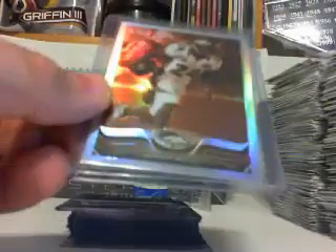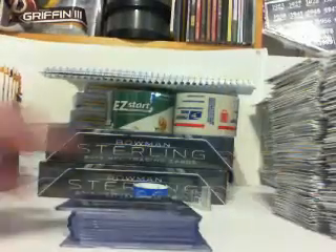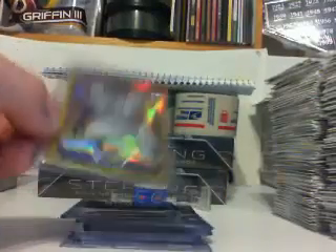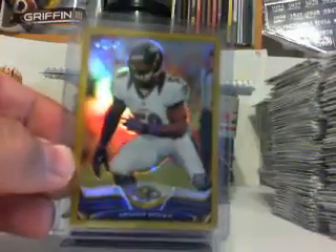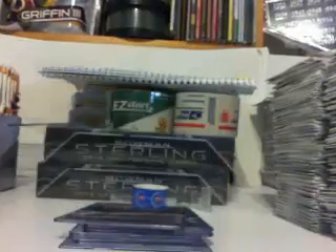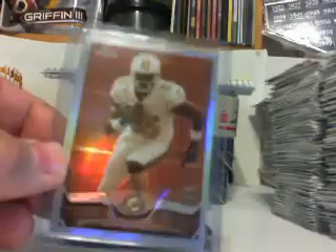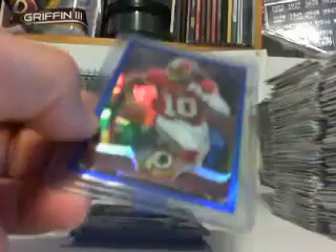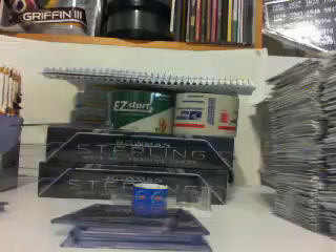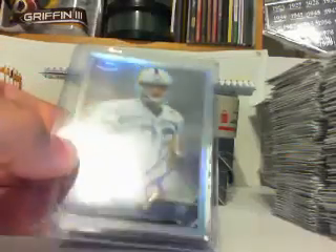We've got Eric Reed for the 49ers sepia, Champ Bailey for the Broncos sepia, Colin Kaepernick for the 49ers sepia, Ryan Swope for the Cardinals, Arthur Brown for the Ravens gold numbered to 50, Zach Ertz for the Eagles, another sepia of Mike Jillisly numbered to 199, Robert Griffin III, and a Bjorn Werner autograph.